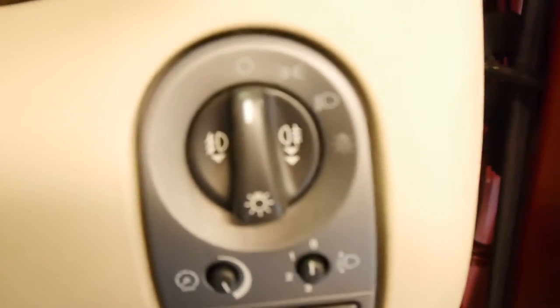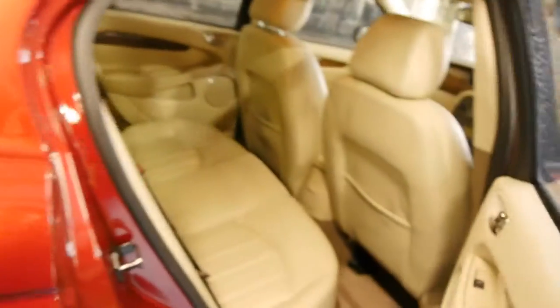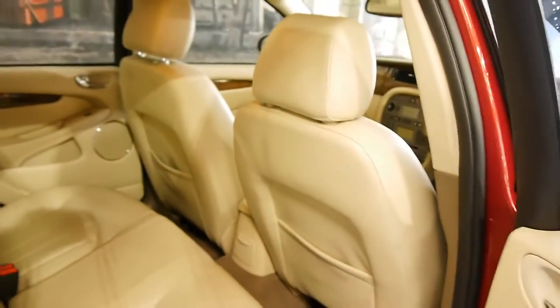Automatic headlights here — that's a twilight sentinel. The car will figure out when it's dark by itself and put its lights on for you. The rear seats afford every luxury as well. One-touch windows, armrest, beautiful leather.